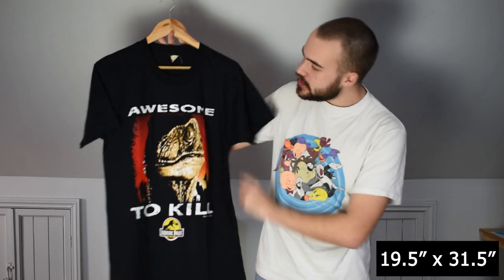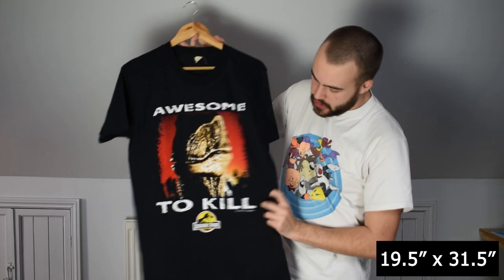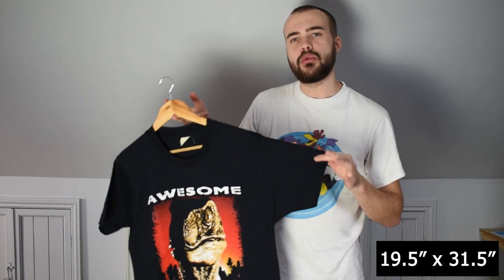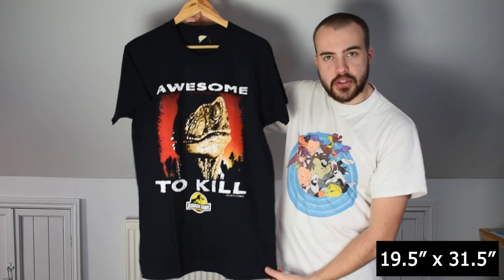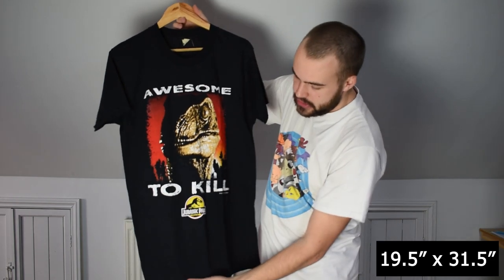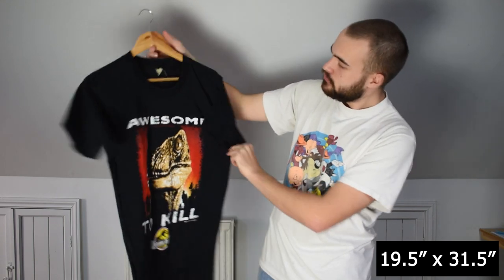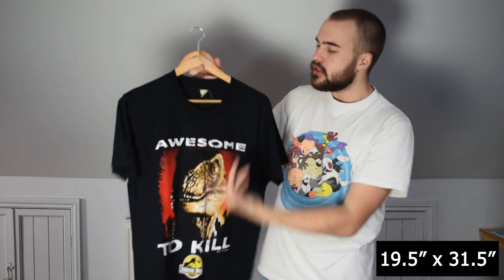Another Jurassic Park tee for the lot — awesome with the Raptor on the front, 1993 under it, on a Screen Stars large tag. As I just said, Screen Stars run a bit slimmer the earlier they go — this one is a bit slimmer and a bit longer too. Pit to pit is probably around 19 to 21 inches, maybe around the 20 mark. But single stitch, Screen Stars, Jurassic Park — can't go wrong.